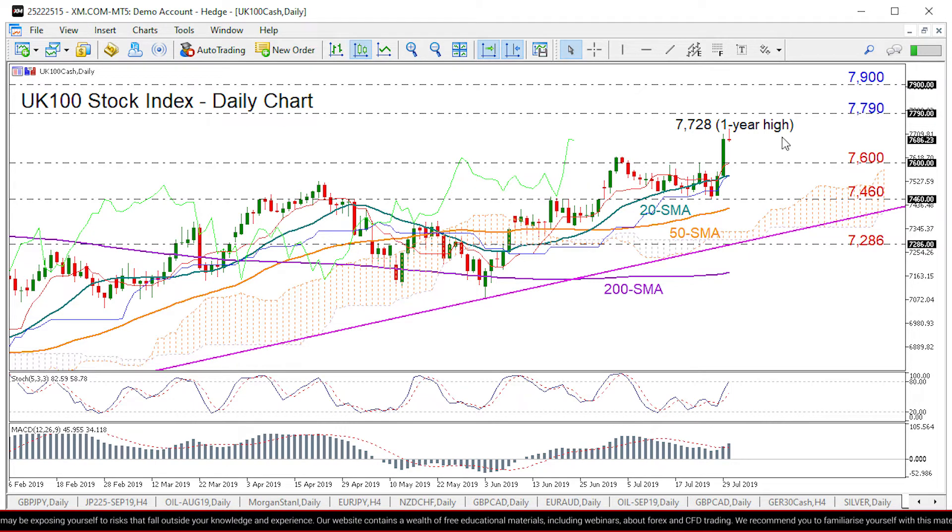On the other hand, if the price comes under pressure, we could initially look for support near 7600 — that was recently a resistance area. Lower than that, the 7460 level could prove tougher to get through.